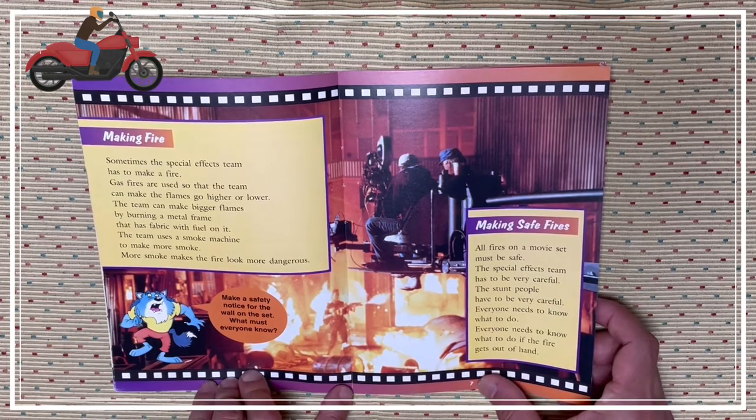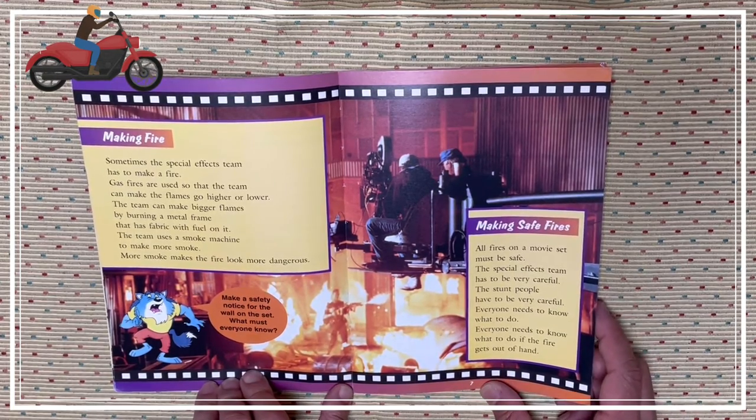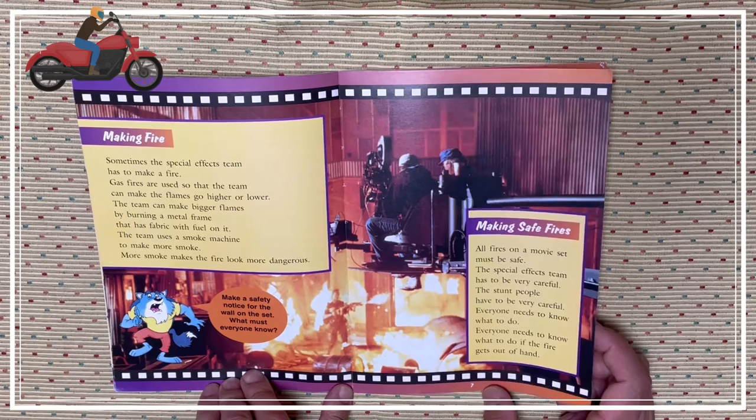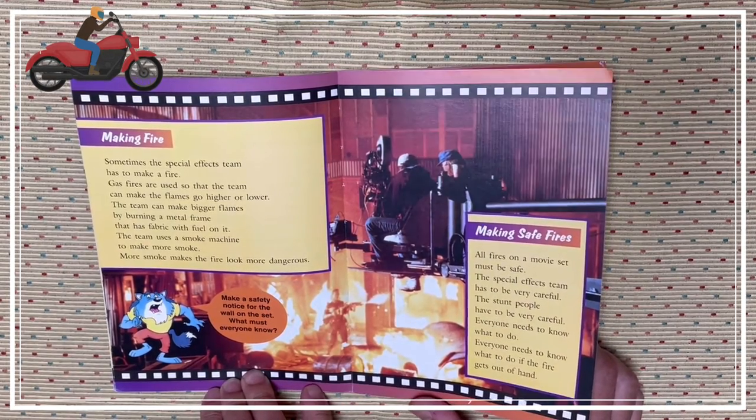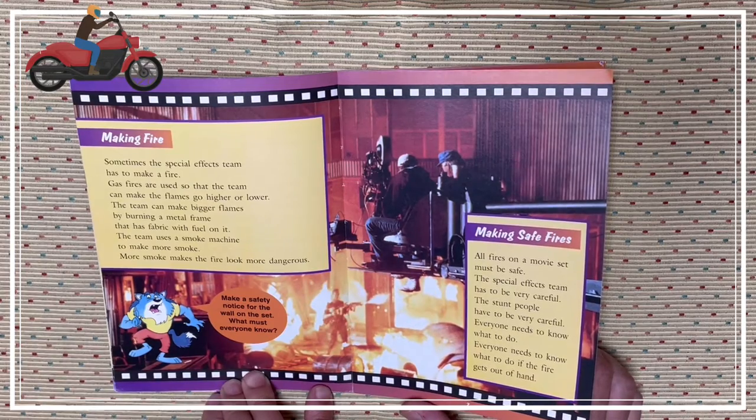Making safe fire. All fires on a movie set must be safe. The special effects team has to be very careful. Everyone needs to know what to do if the fire gets out of hand.